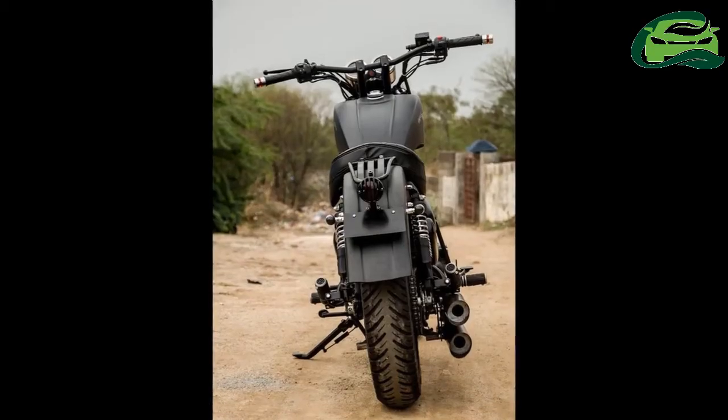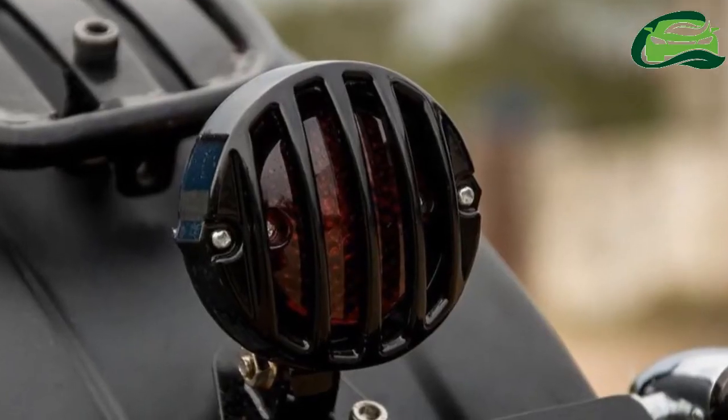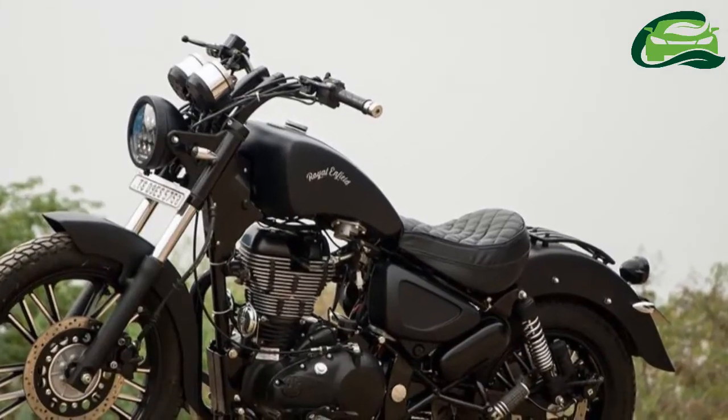The seat has been customized, while the rear seat is a combination of a pillion seat and luggage rack. Either of them can be easily removed to reveal a clean look.